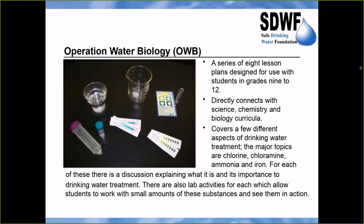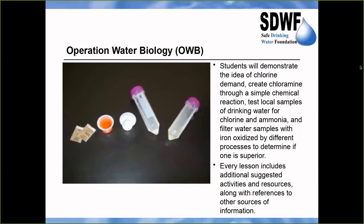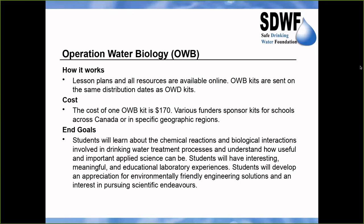Operation Water Biology is for students in grades 9 to 12 and directly connects with the science, chemistry, and biology curricula. It is a series of eight lesson plans where students explore chlorine, chloramine, ammonia, and iron through hands-on experiments. They demonstrate the concept of chlorine demand, create chloramine through a simple chemical reaction, and test local drinking water samples for chlorine and ammonia. It is often available free of charge due to various funders; otherwise the cost is $170, with the same pickup and volume discounts applying.